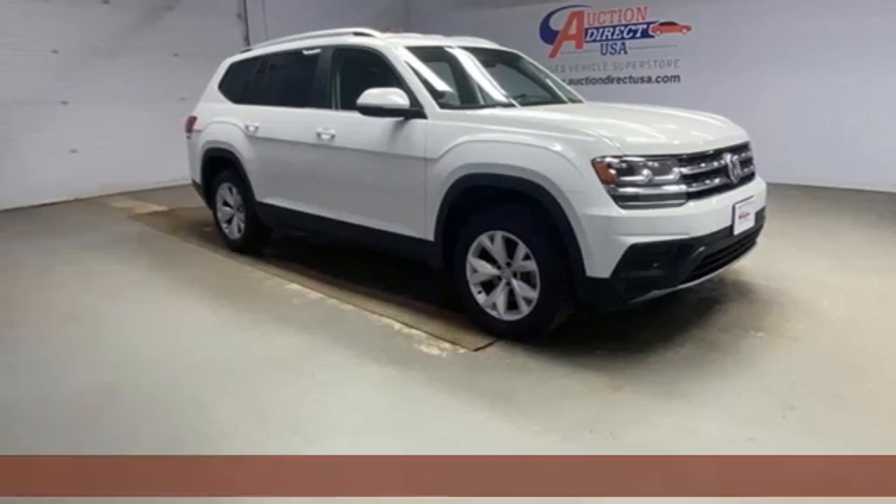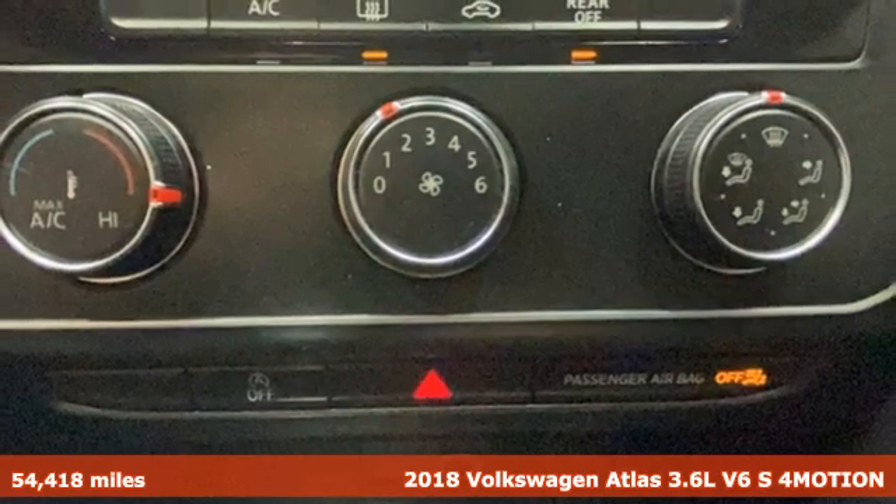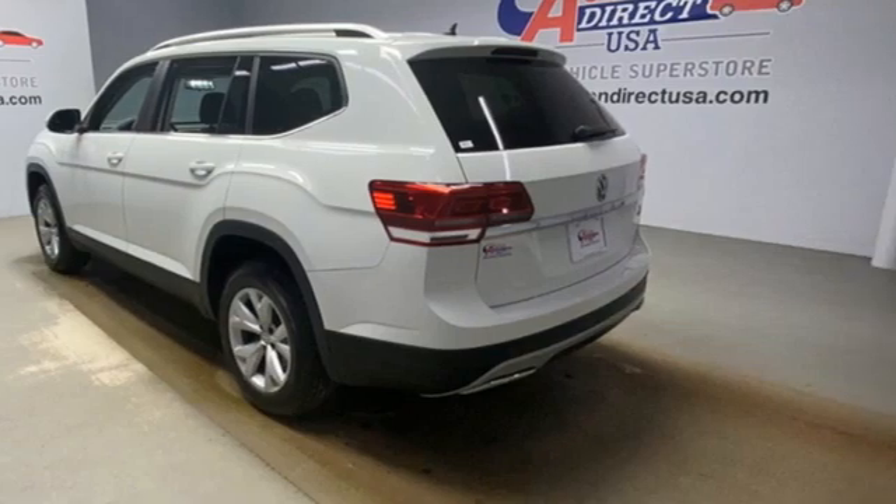Here's a 2018 Volkswagen Atlas. Volkswagen — performance you'd expect with the precision of German engineering. You'll look forward to every drive with features like these.